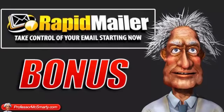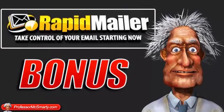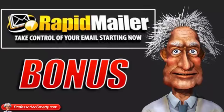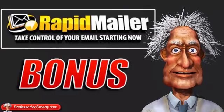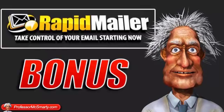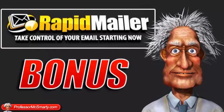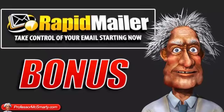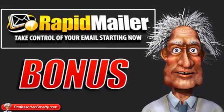I then moved my lists over to GetResponse and so far so good with them. But I kind of learned my lesson because I realised that these autoresponder companies, they hold the power. They hold your list, they can decide whether to mail out or not. They decide if you're doing something that they consider spammy, which more often than not probably is not. So I thought, well, I need a backup.